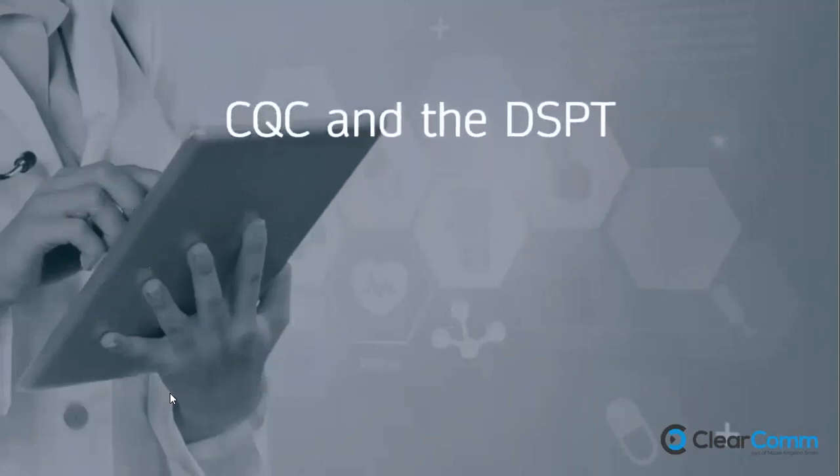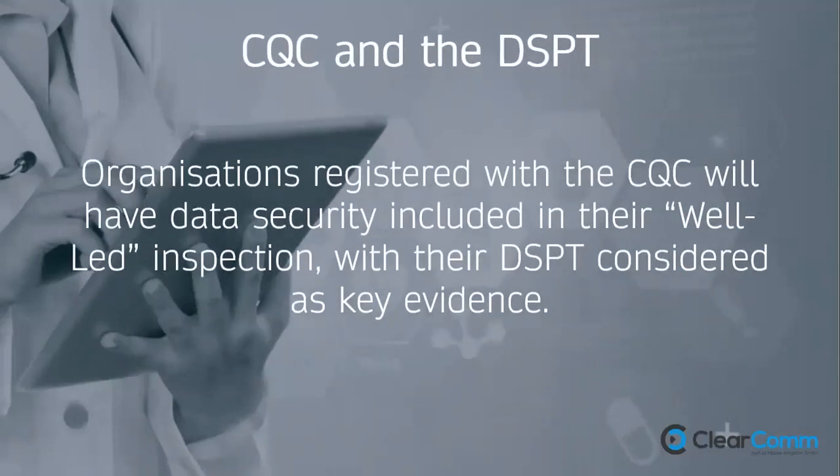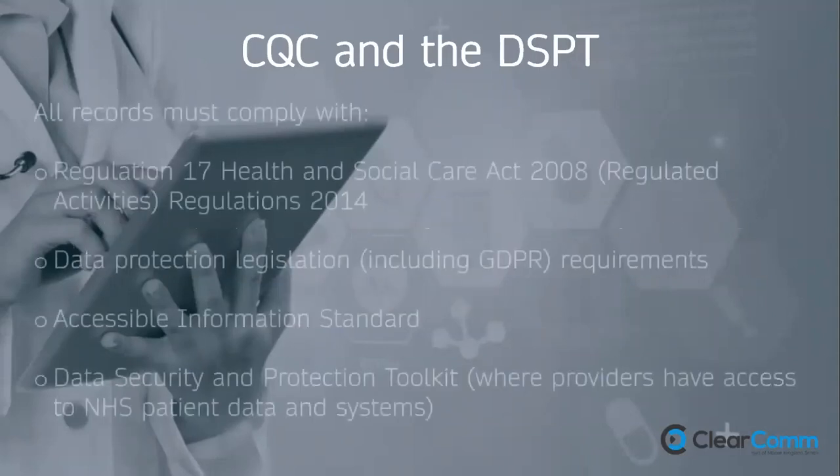For the CQC and the DSPT — they are aligning quite closely now. Organisations registered with the CQC will have data security included in their well-led inspection, with the DSPT considered as key evidence. It's only natural that the CQC would want something tangible for reassurance, and the DSPT is where they'll look for evidence of good security standards.